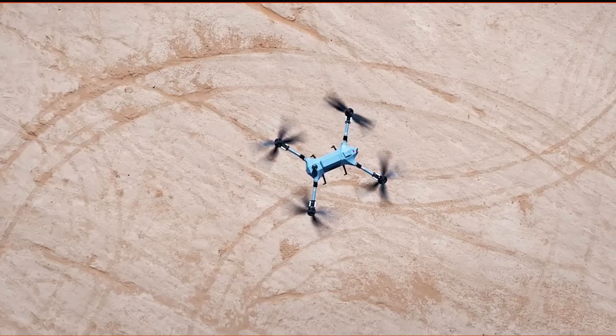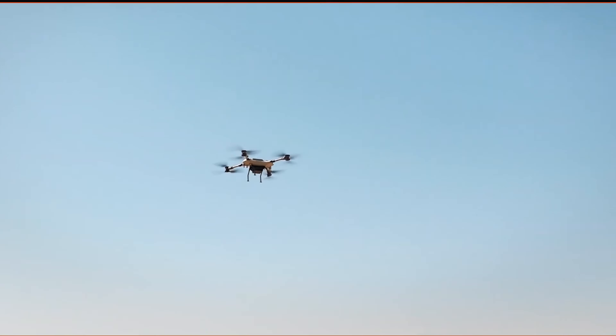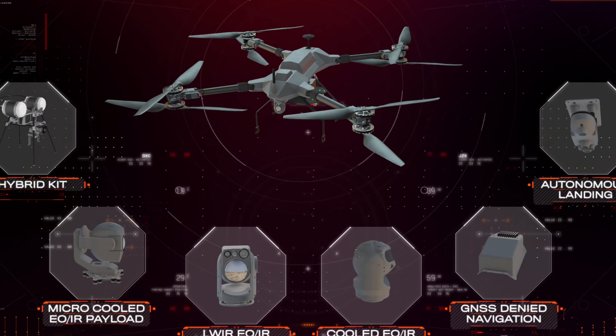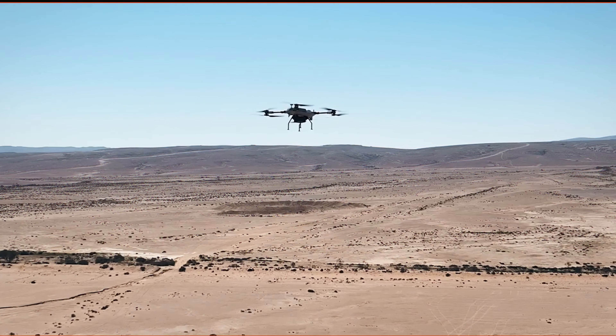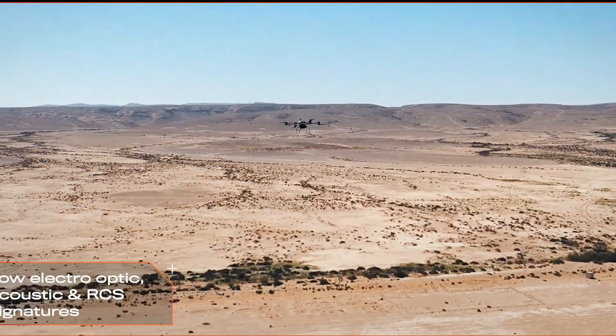Endurance is another key feature. It boasts a long flight time, enabling extended missions and continuous surveillance without frequent recharges. There's also the autonomous capability — the Octopair can operate on its own, reducing operator workload and enhancing mission efficiency. Set it and let it do the job.